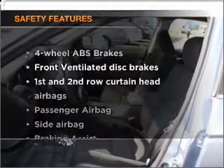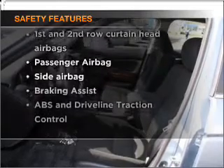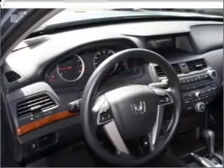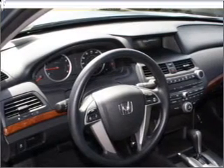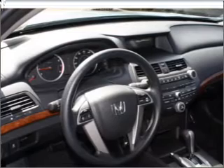If safety is a high priority, rest assured knowing these top safety components are included. Front ventilated disc brakes, passenger airbag, side airbag, curtain head airbags, stability control, daytime running lights.